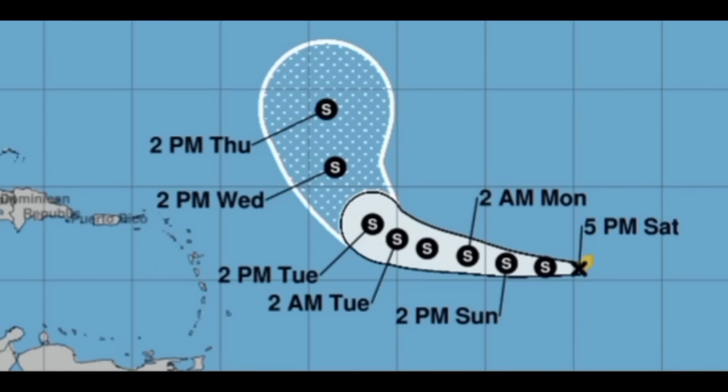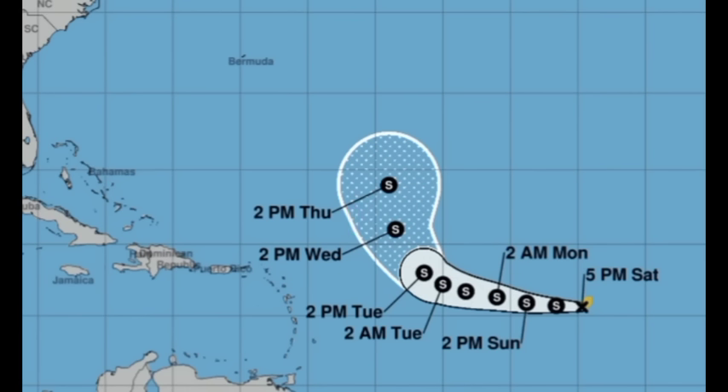Up until Tuesday, this general westward to west-northwestward motion should continue. Then, eventually, with a weakening in the high pressure system that steers storms to the west, we'll see it make that turn up to the north. That is why the turn is anticipated — because of weakening in the high pressure system. We've seen this trend recently with Nigel, and now Philippe is going to be taking that on as well. So it is not going to be a problem for the Caribbean — direct impacts are not expected.